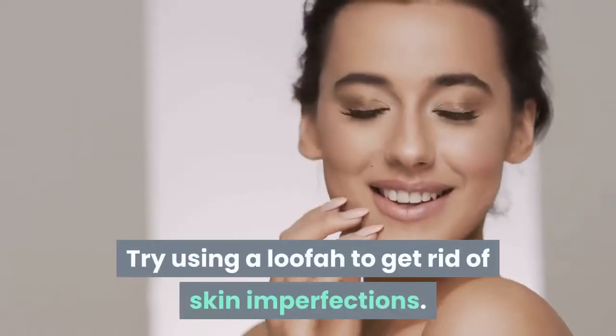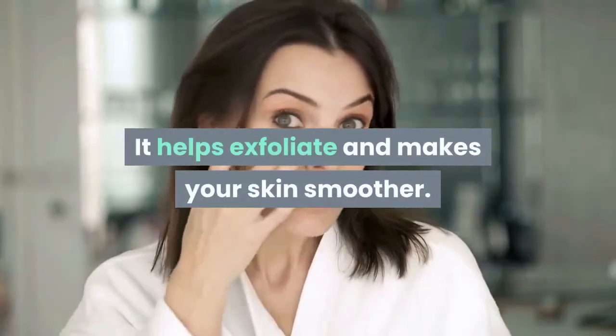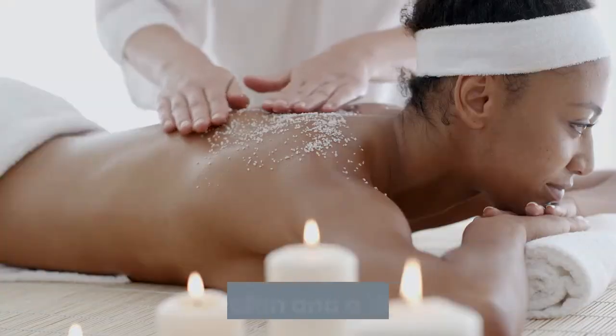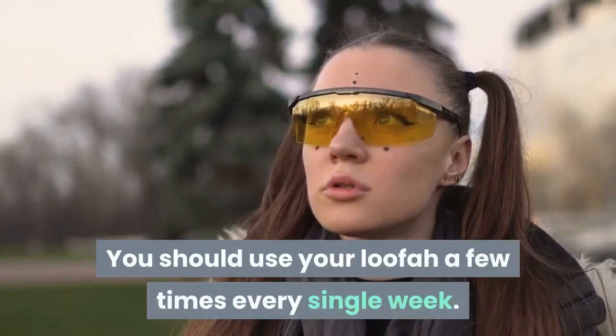Try using a loofah to get rid of skin imperfections. It helps exfoliate and makes your skin smoother. Using a loofah and a body scrub that exfoliates gives you twice the benefits. You should use your loofah a few times every single week.